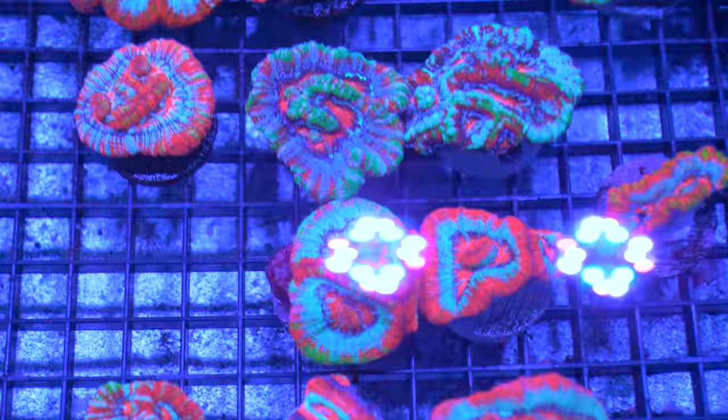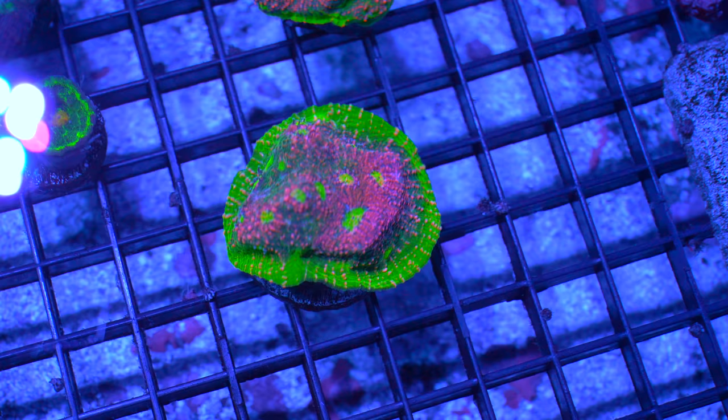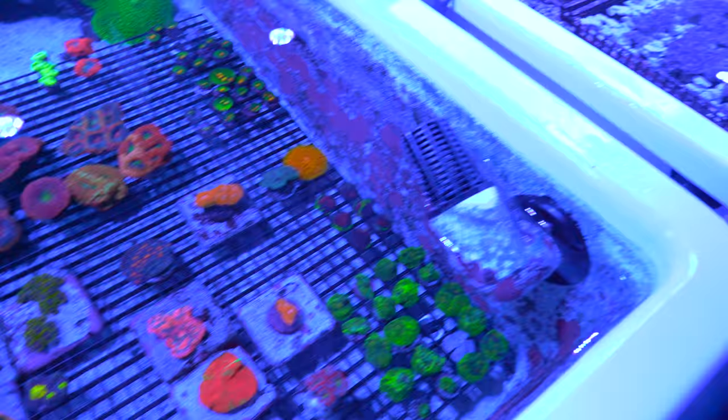What do we have here? This is a nice classic watermelon alien eye zoanthid — still remembering the first frag of that, sold for $400 back in 2001, and everybody thought the sky was falling. Got some bread and butter Xenia, some Anthelia, and some Sarcophyton — some nice hardy beginner soft corals.